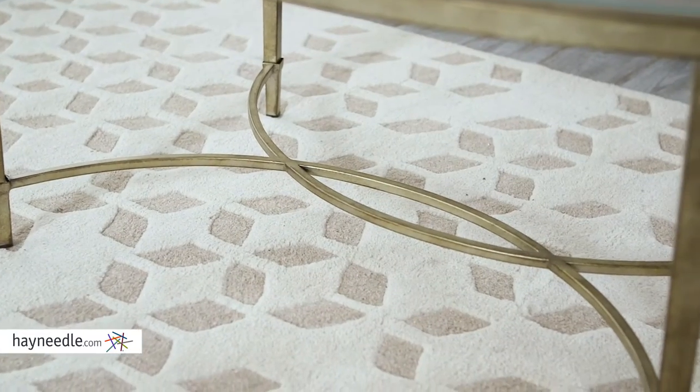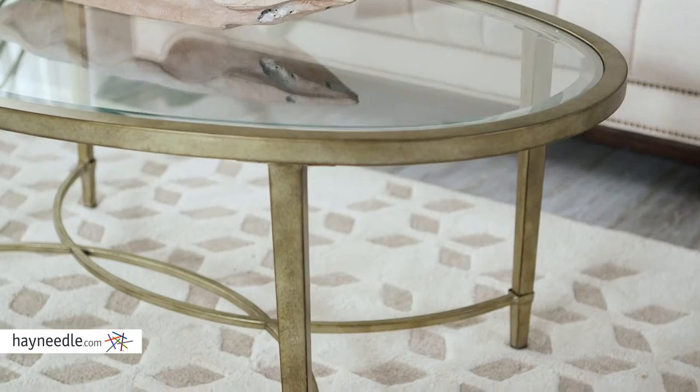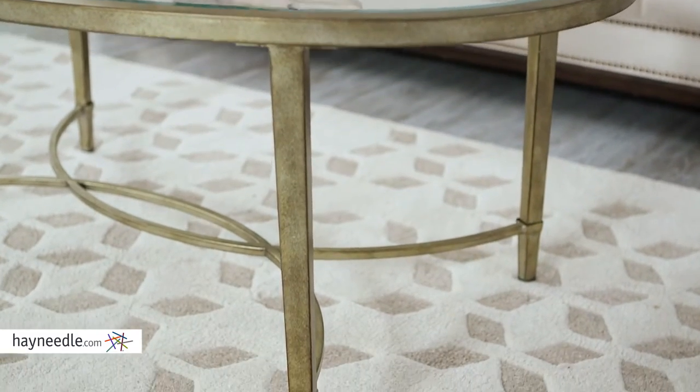The interlocking circles at the base provide a lot of support as well as a stylish accent. Perfect as a centerpiece in your living space and for gatherings,